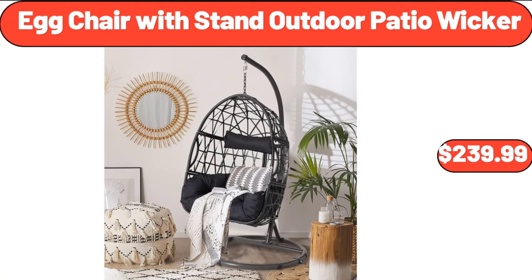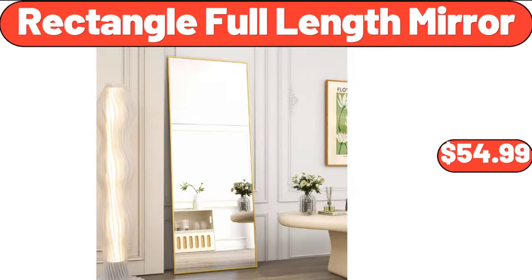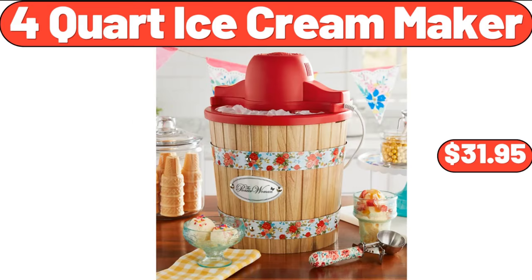Egg Chair with Stand, Outdoor Patio Wicker, $239.99. Lil Drum's Ice Cream Variety Pack, 12 Count, $6.98. Rectangle Full-Length Mirror, $54.99. Kirkwood Turkey Cheddar Smoked Sausage, $3.99. 4-Quart Ice Cream Maker, $31.95.